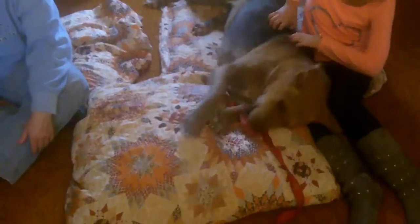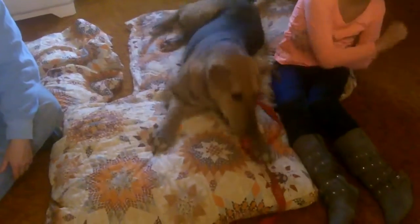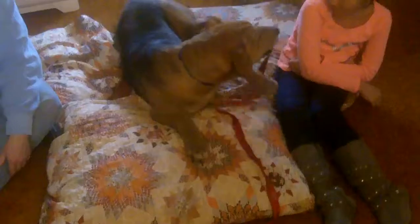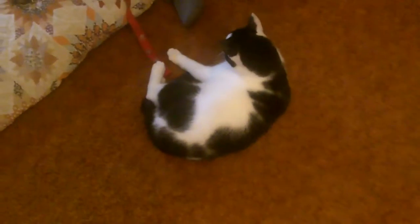This lady was interested in adopting one of the G-Girls, and I was so excited, and then I saw she had a kitty. I was like, oh. G-Girls were too rough with Mickey.